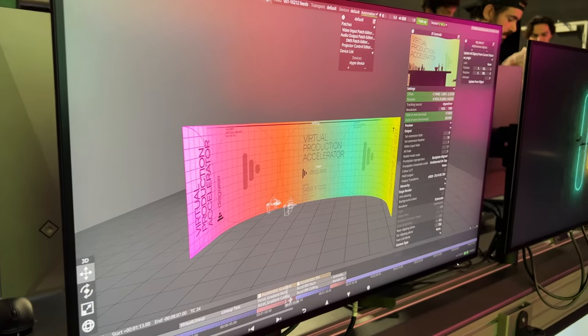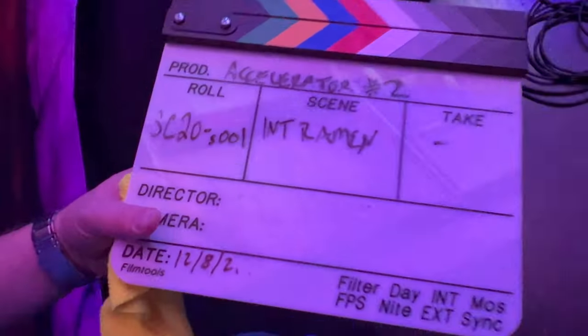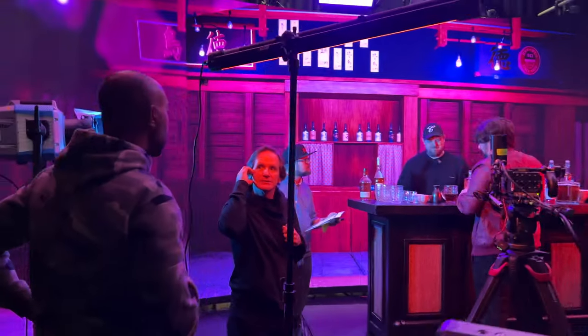Of course, we learned a lot about Disguise Designer, but we also got some hands-on experience with Unreal Engine, RED camera, and we got to film a few scenes on a state-of-the-art LED volume.